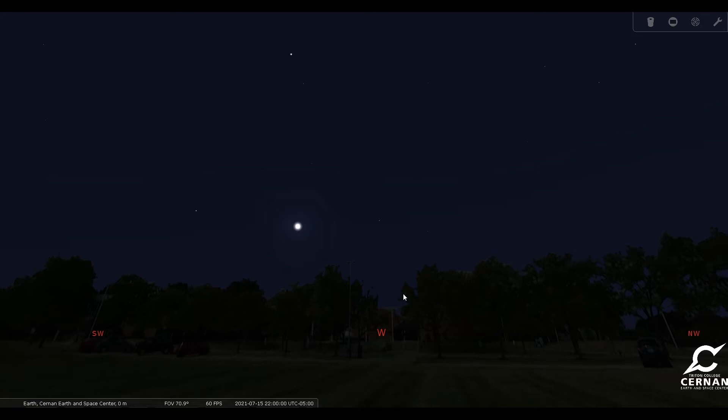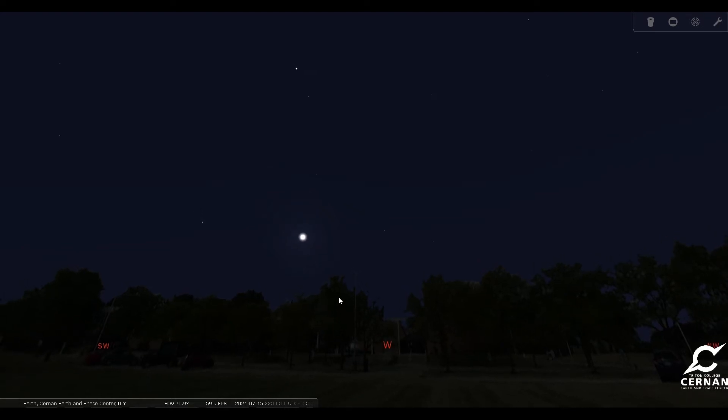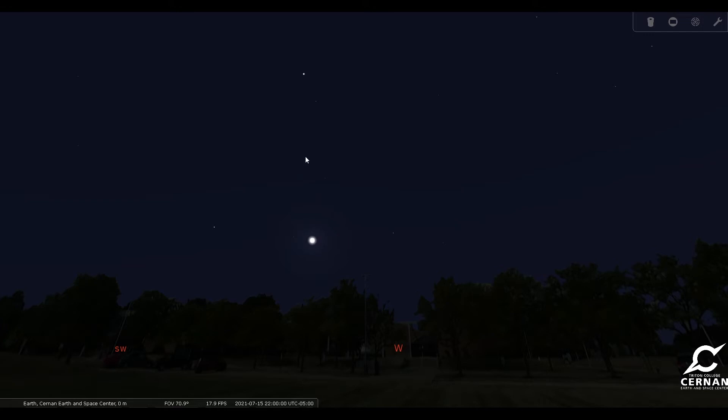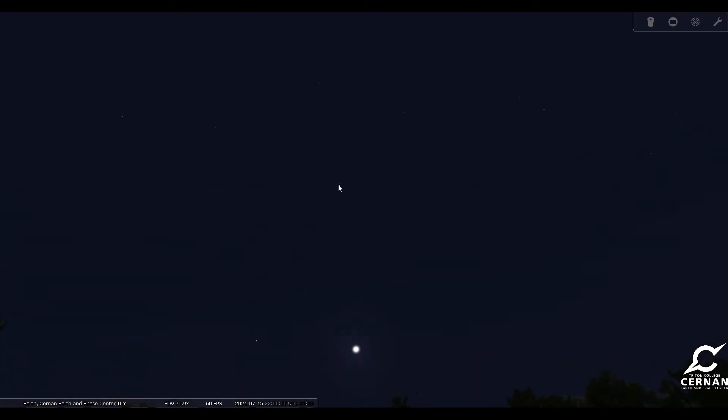We're looking towards the west, where normally that would be where I tell you to look for Mars, but Mars has now set below the horizon and it won't be visible again for quite some time. If you haven't seen it already, go out a little bit earlier and you should still be able to spot it, but by 10 o'clock it will have set. Over here towards the west we also have a bright star, Arcturus, right here in the constellation of Bootes, the Herdsman — the ice cream cone, as I like to call it, in our spring and summertime skies. It is a springtime constellation, so it will be visible for a little while longer before it sets below the horizon.